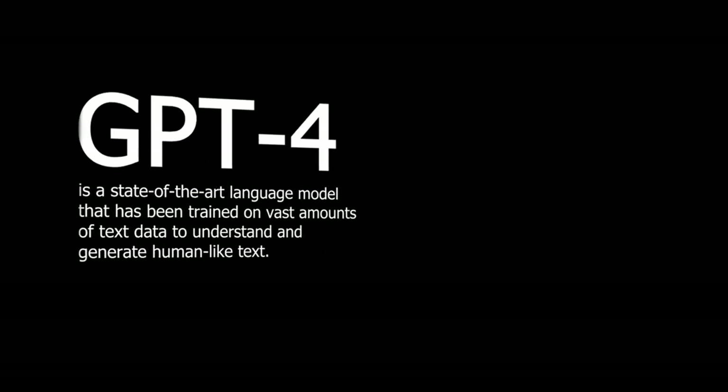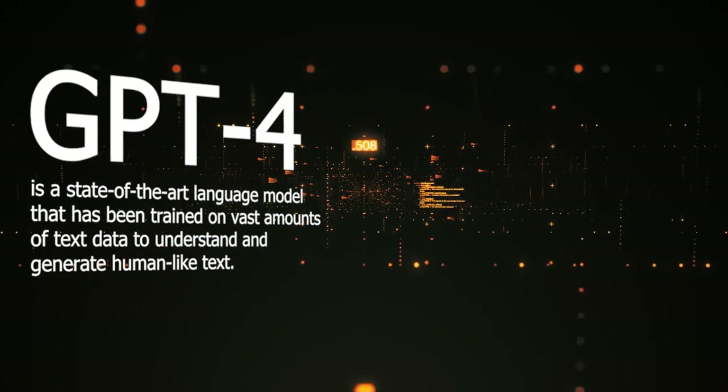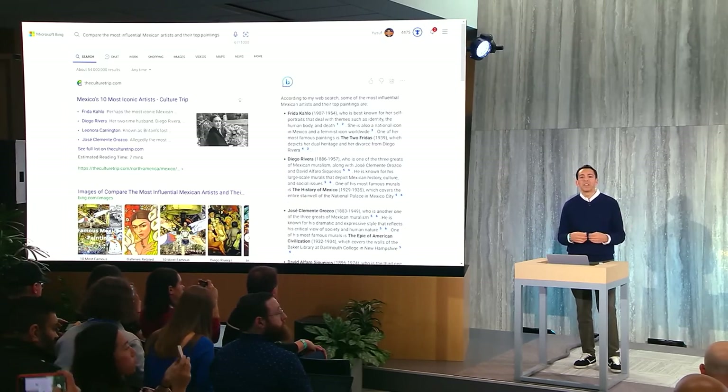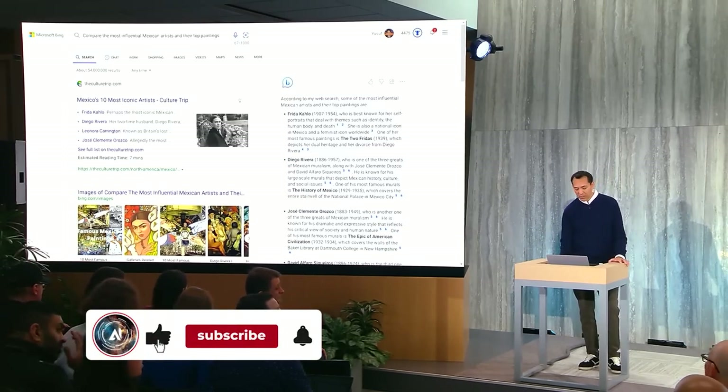GPT-4, or Generative Pre-trained Transformer 4, is a state-of-the-art language model that has been trained on vast amounts of text data to understand and generate human-like text. With this new capability, Bing can now provide more accurate and relevant search results, understand complex queries, and provide more natural and conversational answers to users.